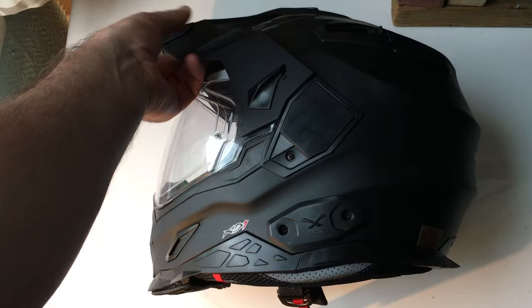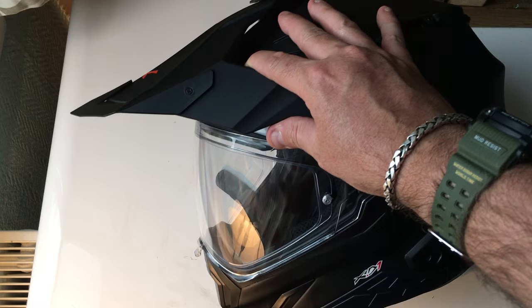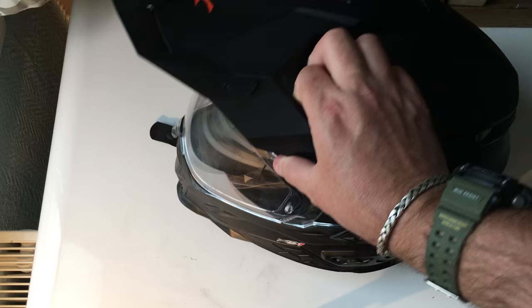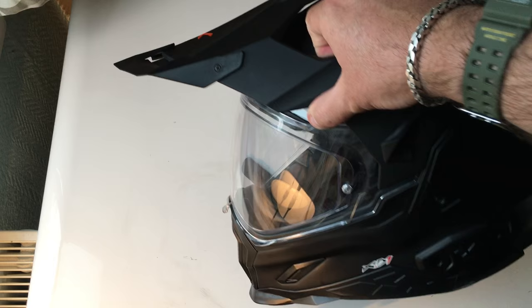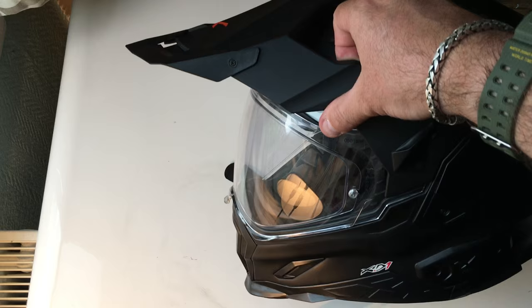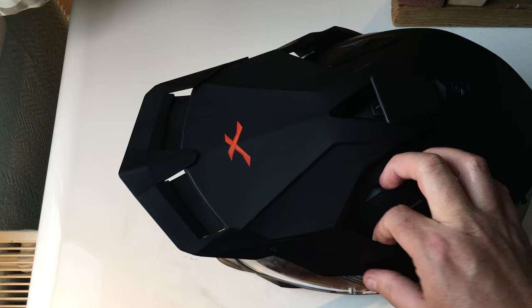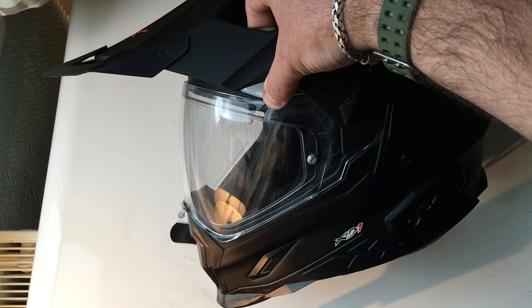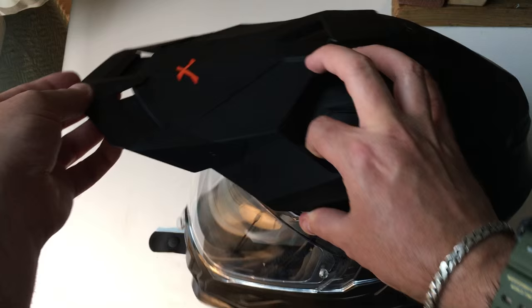Let's have a look at the peak first. You get these on all enduro-style helmets. The idea is you're riding into a low-setting sun, you tilt your head slightly, and the peak causes a shadow to go over your eyes so you don't have to squint, which improves safety. The benefit of this one that I haven't seen on any other helmet is that the peak is extendable by about half an inch — that extra distance can really make the difference in blocking out the sun. It comes with the helmet but not pre-attached; there are two little screws and it just slides on easily.